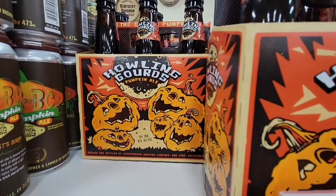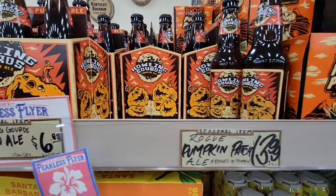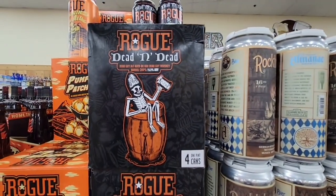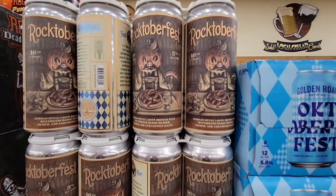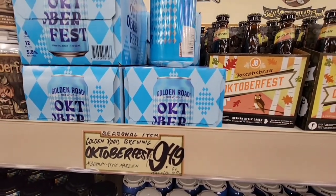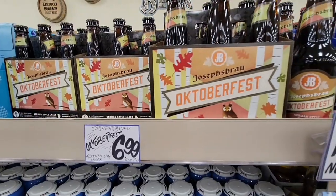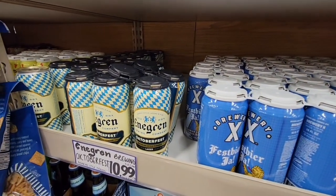Look at this Halloween beer — the Howling Gourds, $6.99, and it looks like it's a pack of six. Some of these are $13.99 for a pack of four. I'm not a beer drinker so I couldn't really tell you what's good, but look how fun these are. There's $12.49, and then you have your Oktoberfest beer for $9.49. They do have some of these out separately so you can put together a little kit. Trader Joe's has a really good selection, especially if you want to try different ones.